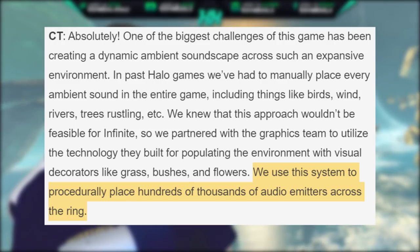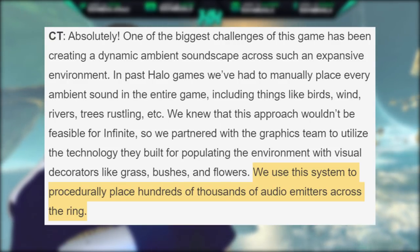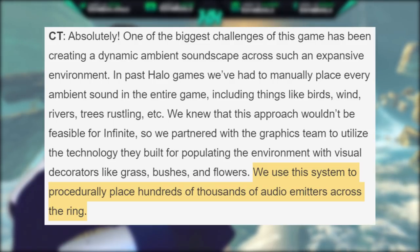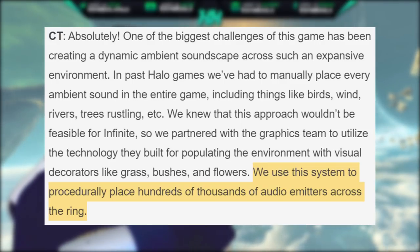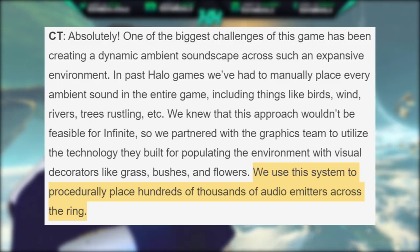One of the biggest challenges of this game has been creating a dynamic ambient soundscape across such an expansive environment. In past Halo games, they had to manually place every ambient sound in the entire game, including things like birds, wind, rivers, trees rustling, etc. They knew that approach would not be feasible for Infinite. So they partnered with the graphics team to utilize the technology built for populating the environment with visual decorators like grass, bushes, and flowers — and used that system to procedurally place hundreds of thousands of audio emitters across the ring.